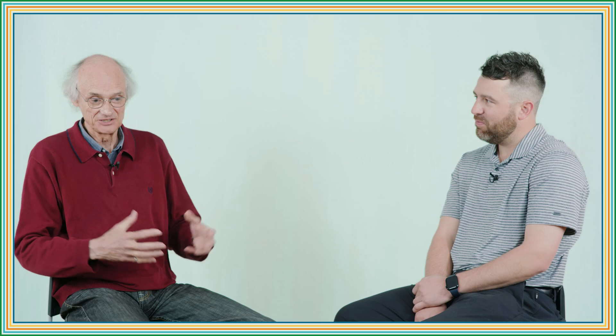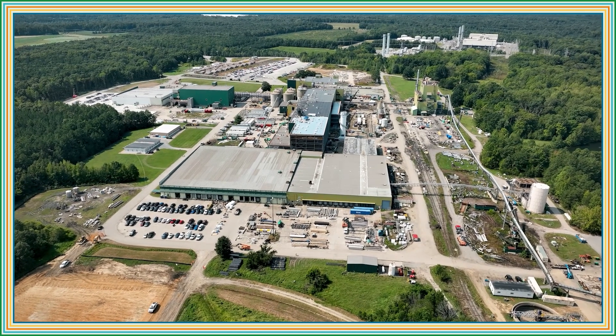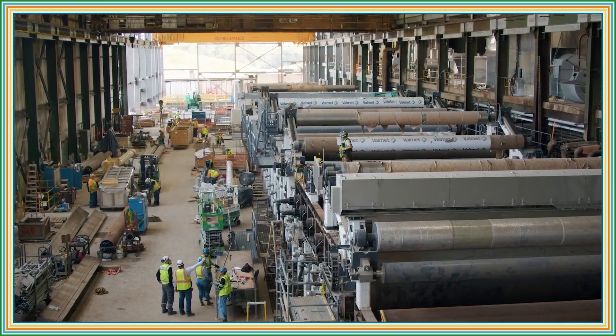It is still the only totally new plant that Cascade has built. Although Bear Island came afterwards, Bear Island is a converted facility.